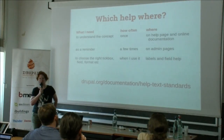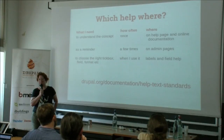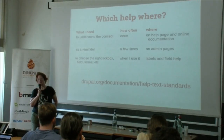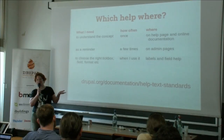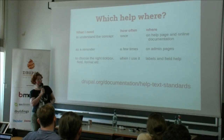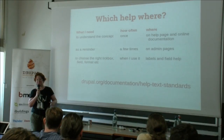To delve a bit more into that — and this is where my previous life as a scientific editor comes in — we basically have three different types of help in a module. One is to understand the concept of a module. If things are good, you only need to read that once, so it can be on the help page or a documentation page elsewhere. Second, there's information you need a few times as a reminder — that's the kind of help that goes on the admin page, a couple of lines to remind you how things work. Third, the actual field labels and field help that tells you which characters you can input or what a tick box is for. Basically three different levels of help.